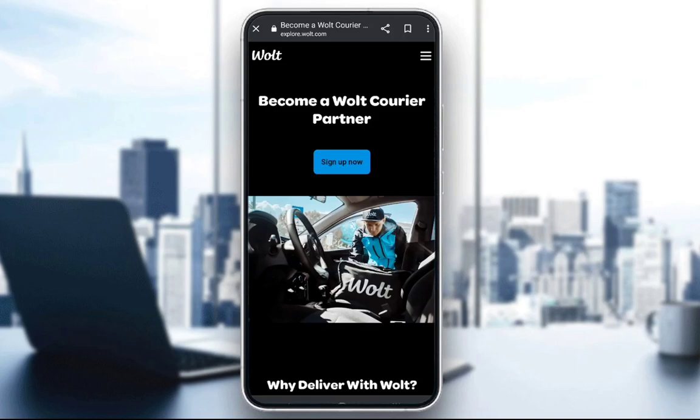Hello guys, what is going on — I hope you're all doing well and welcome to another YouTube tutorial video. In this video, what I will be explaining to you is how you can actually become a Wolt partner and work for the Wolt delivery service. So let's get straight into it.